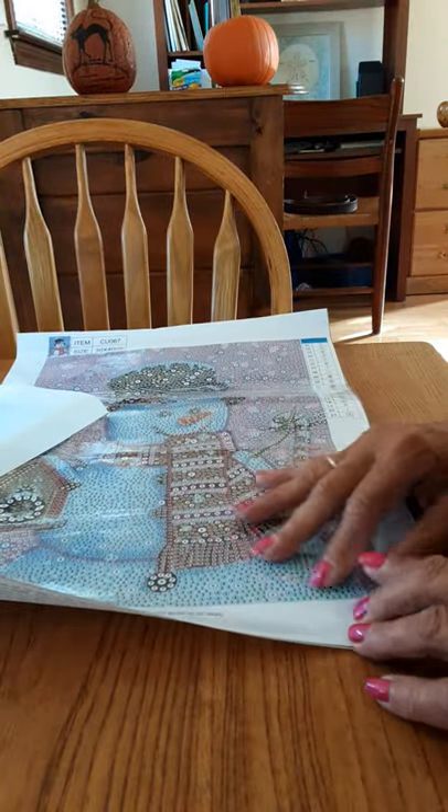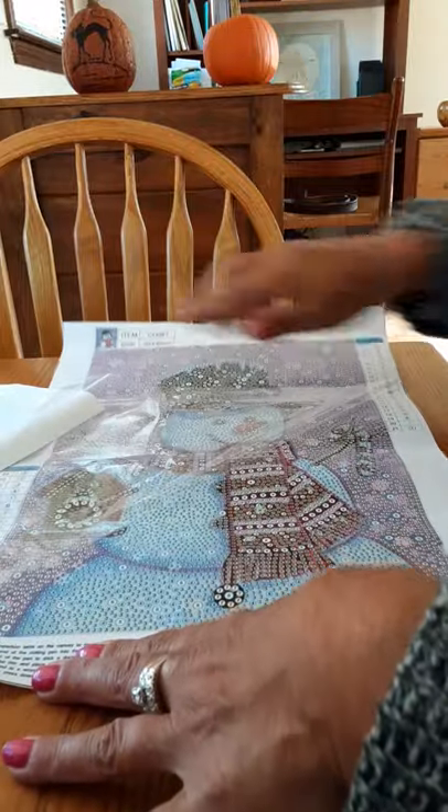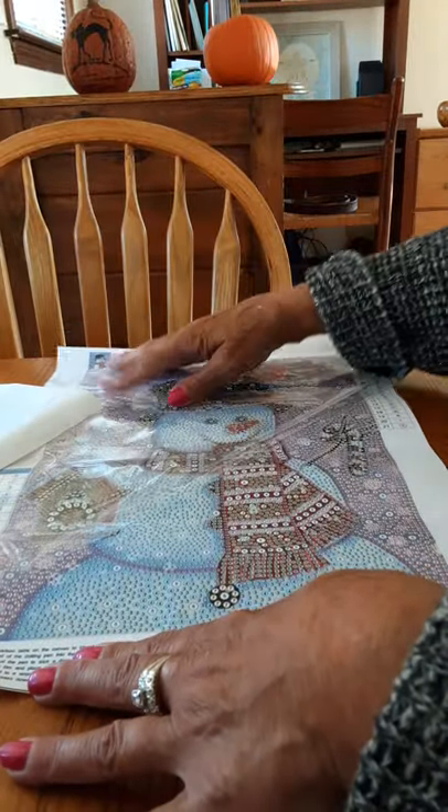Let's just test the sticky on this one — yeah, it's sticky.